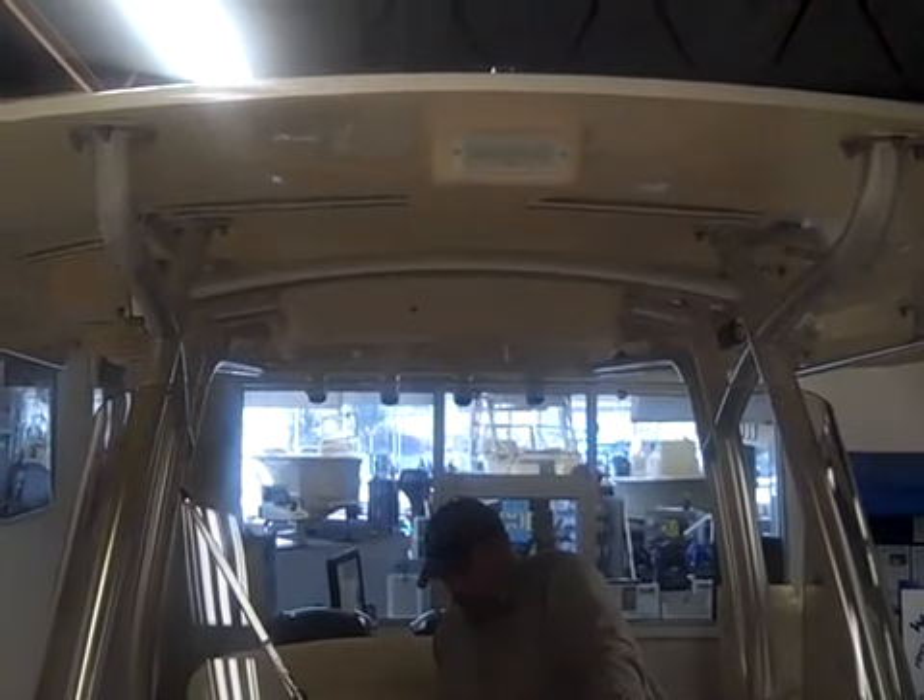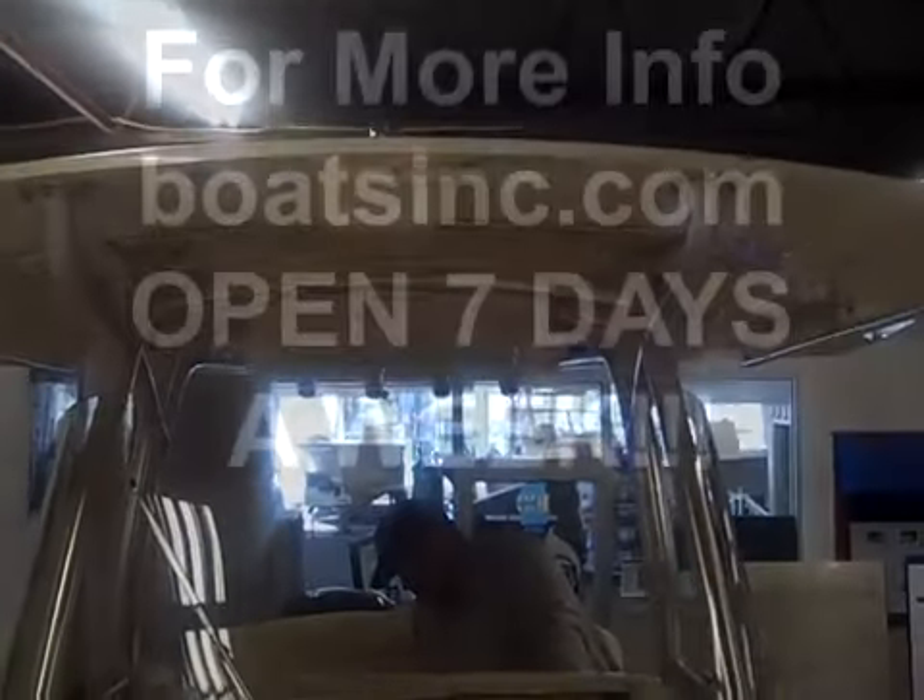Hope you enjoyed this quick tour. Visit BoatsInc.com or GradyWhite.com for further information on the boat, or call today and schedule a showing. Thank you very much.